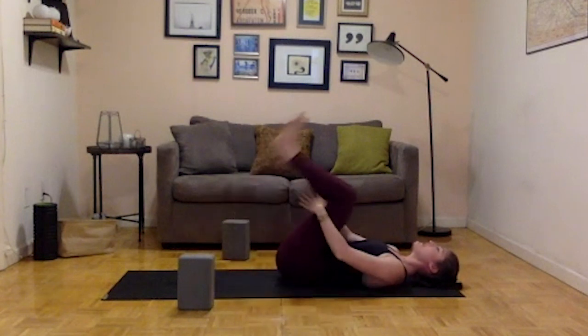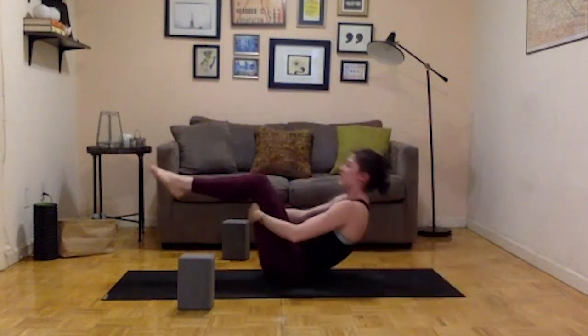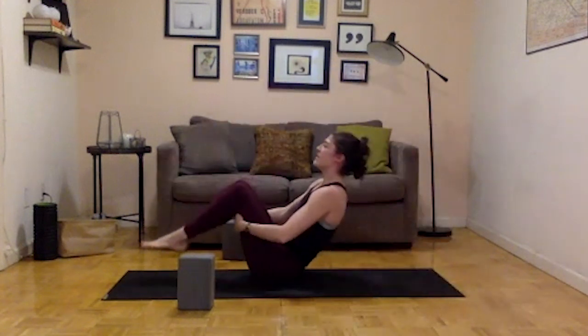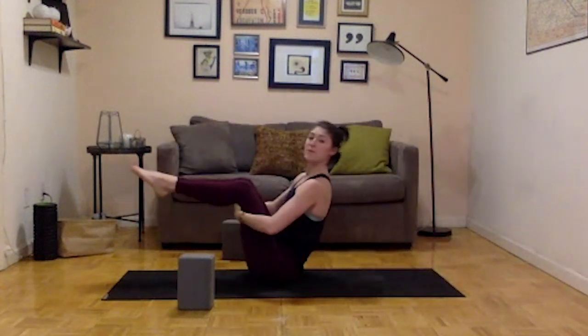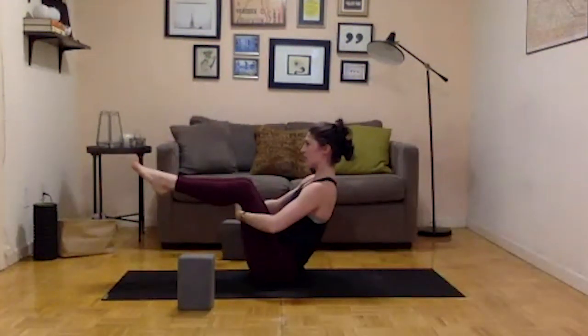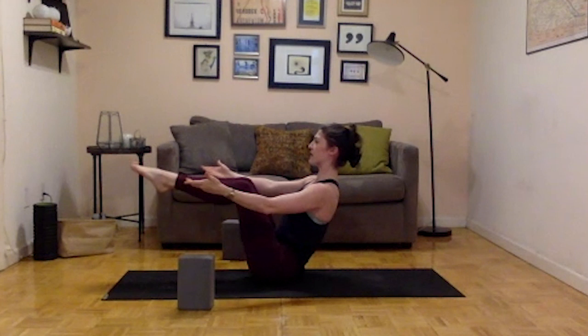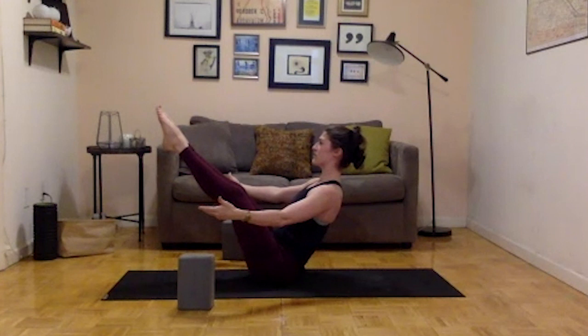Draw your knees into your chest, bring your hands to the bottoms of your thighs and start to roll back and forth across the length of your spine, massaging the entire spine. Next time you come up, see if you can balance on your sit bones — use the grip of your hands under your thighs to pull your chest forward, shoulders soft and back. You can stay here with knees bent, reach the arms forward in boat pose, or lengthen through the legs. Hold for a couple of breaths and let things get a little spicy.